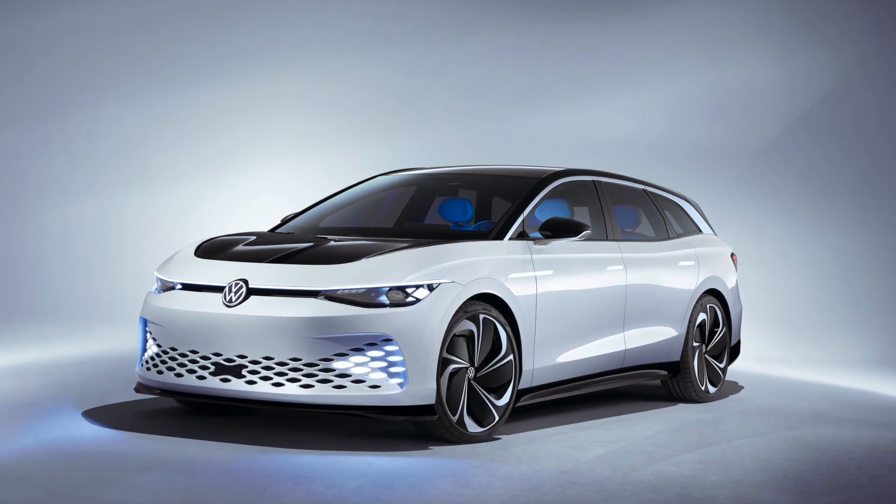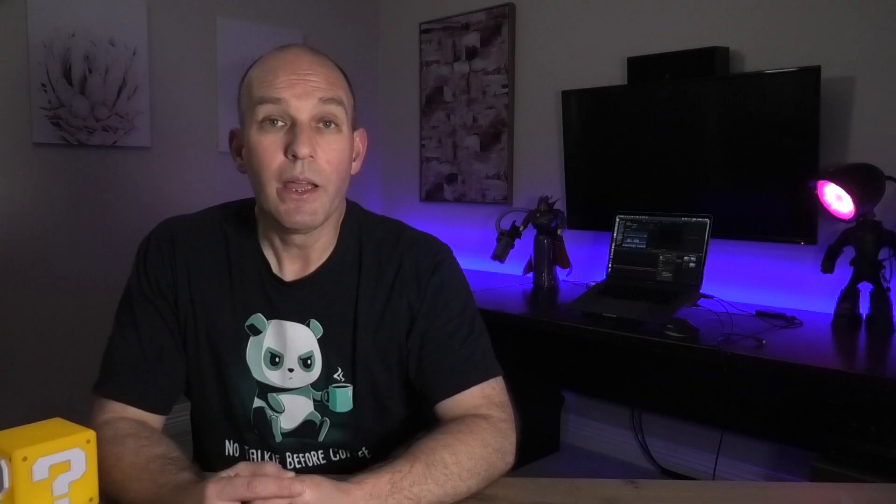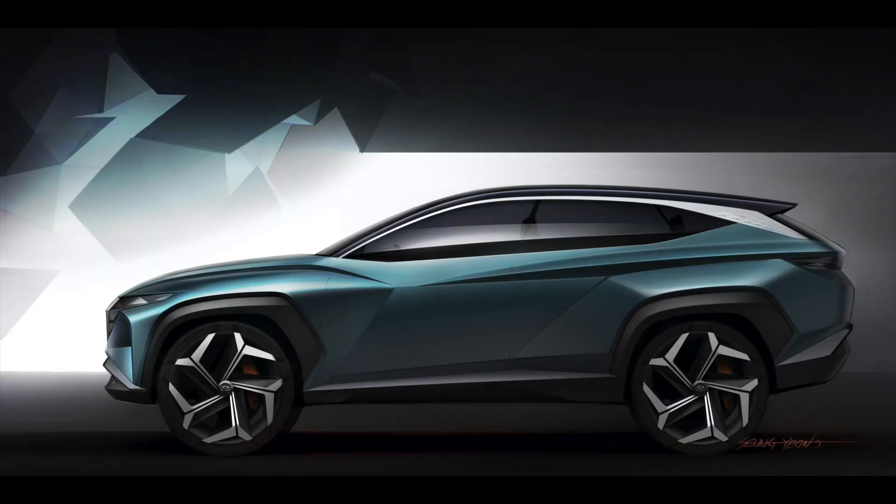First up, Volkswagen premiered another concept car, the ID Space Vision, at the LA Auto Show. This car is based upon the modular electric drive matrix, or the MEB, and it's another one of those ID cars. This is now the seventh model of the MEB/ID platform, where you've already got the Cross, the Buzz, the Buggy, the Rooms. They don't make these things easier to say, especially when you've got braces.